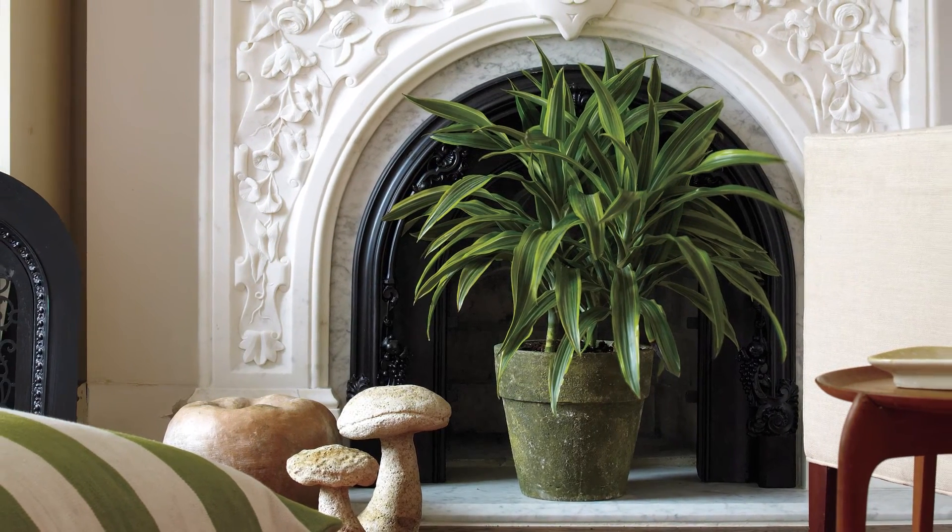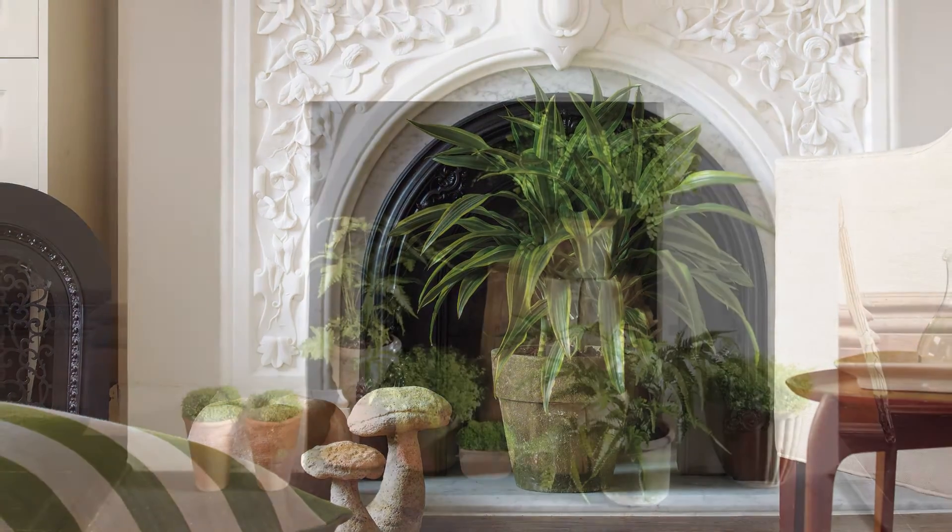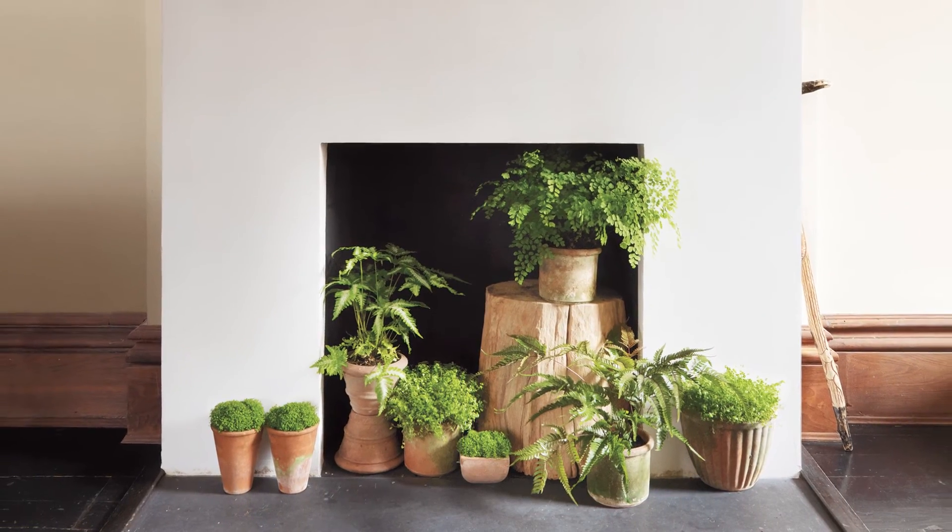If you have a non-working fireplace, bring life to this space with a potted plant. Choose one that doesn't require a lot of sunlight, like a fern.